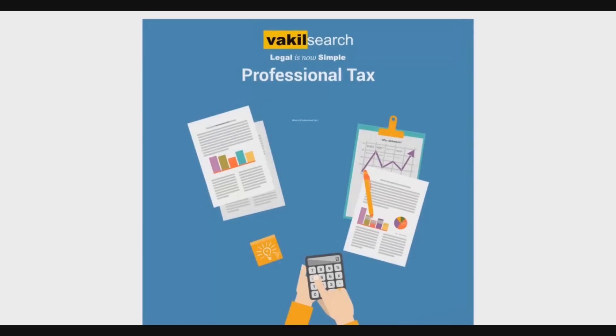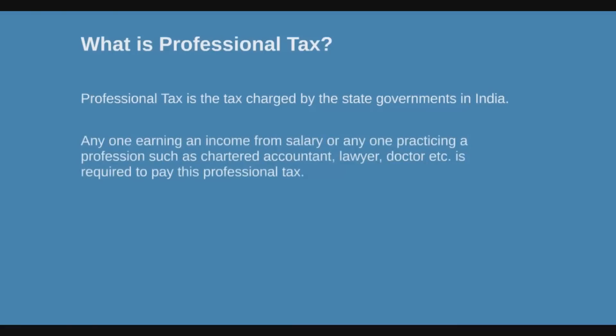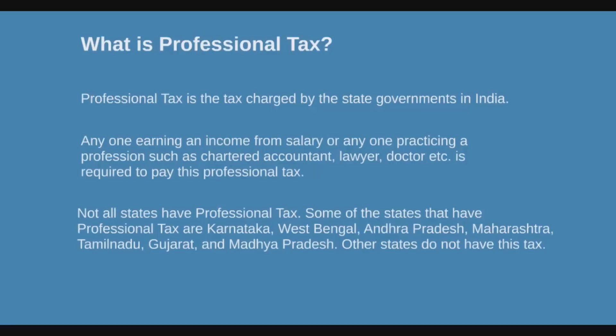Legal is now simple. This video focuses on professional tax. A professional tax is the tax charged by the state governments in India. Anyone earning an income or a salary, or anyone practicing a profession such as chartered accountants, lawyers, doctors etc., is required to pay this professional tax. Not all states have professional tax.